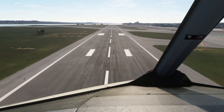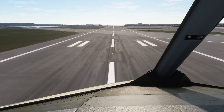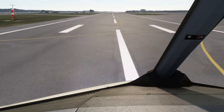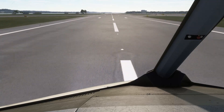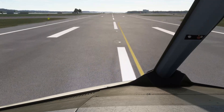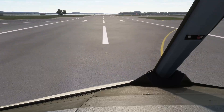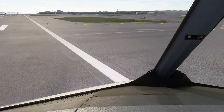50, 40, 30, 20. Return. 5. 1,000. 1,000. Fire.